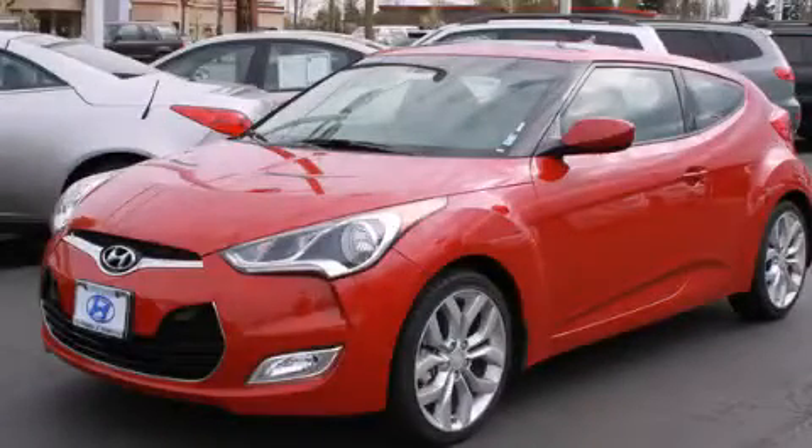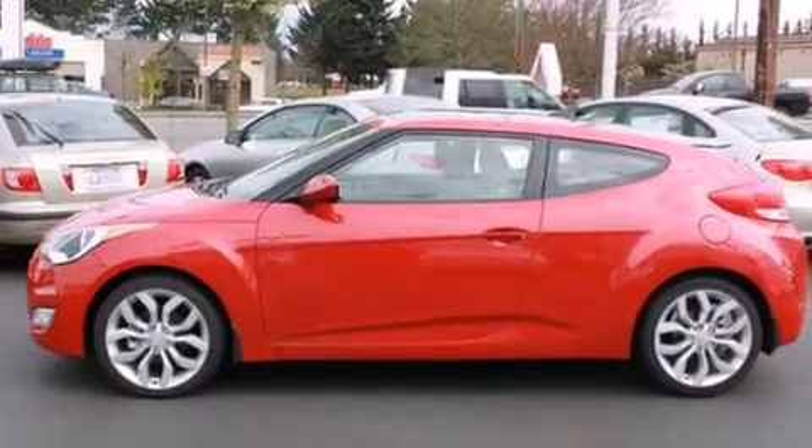This is a brand new 2013. It has a 1.6 liter four-cylinder engine and an automatic transmission.